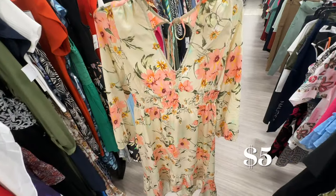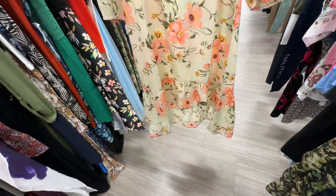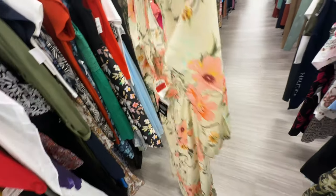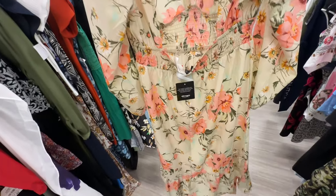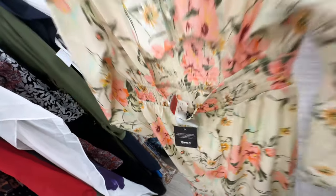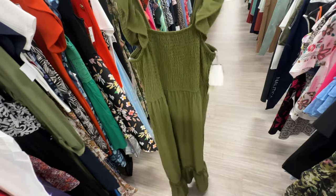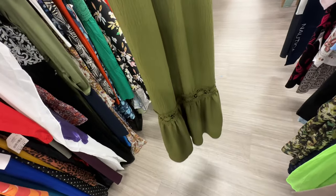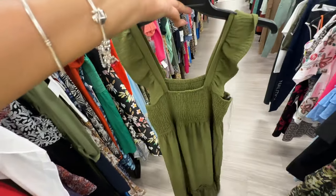Look at this floral dress — V-neck in the front, elastic in the waist, it's a high-low one-tier style, elastic also in the sleeve. This is the back opening and it's on clearance for $5.19. I like this green dress — elastic in the front, crinkle material, one tier with lace. This is the back. Let's check the price — $15.